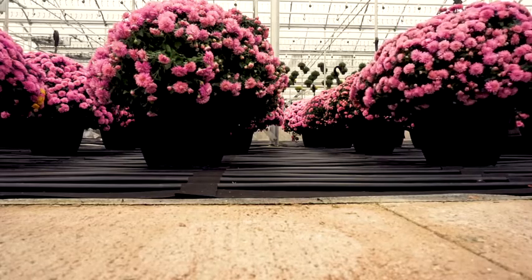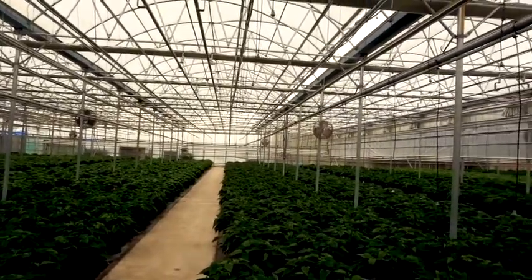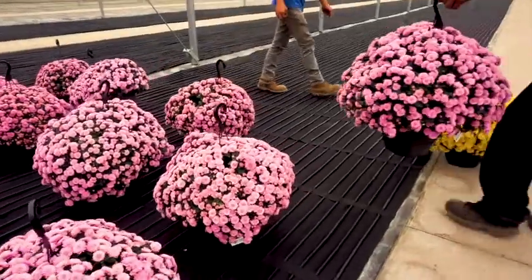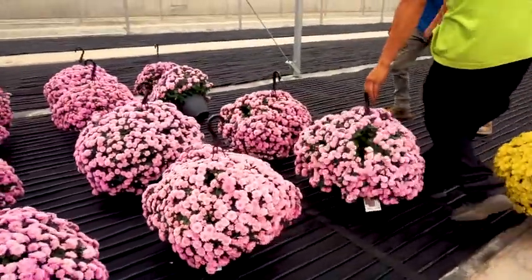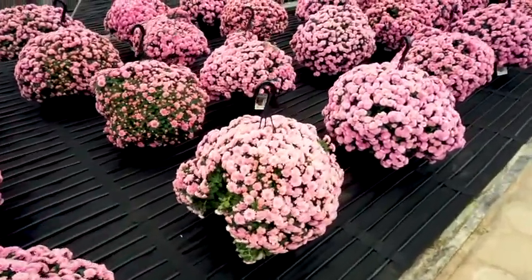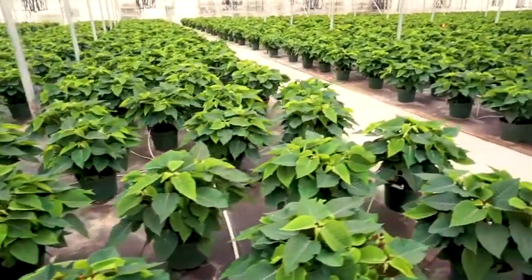This greenhouse, for example, has 48 different zones of heat. So if we wanted to, we could actually run 48 different temperatures on the floor. Where that becomes helpful for us is as annual growers early in the spring, we may have pansies in here that we're wanting to run at 40 degrees, but impatiens that we're wanting to run at 72 degrees. So we're able to do that within one large area without a whole lot of difficulty.